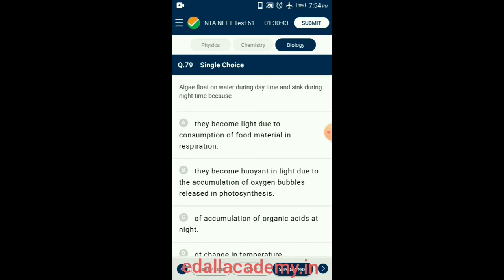Question 79. Algae float on water during daytime due to the accumulation of oxygen bubbles formed by photosynthesis. This oxygen is utilized during respiration and hence they sink during nighttime. So the answer is option B: they become buoyant in light due to the accumulation of oxygen bubbles released in photosynthesis.